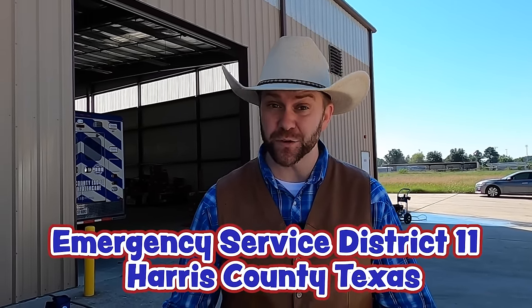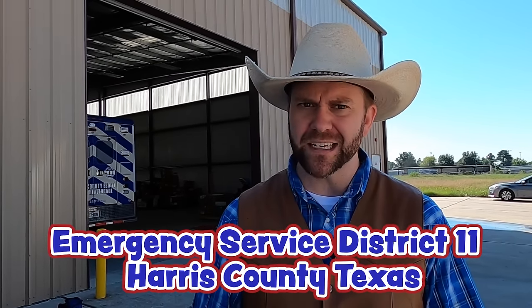Howdy Cowboys and Cowgirls, I'm Cowboy Jack and today I'm so excited. We're at ESD 11 — that's Emergency Service District 11 in Harris County, Texas. This is where they keep all of the ambulances and all of the paramedics. Every day the paramedics who work in ESD 11 come here to check in and get their ambulances.